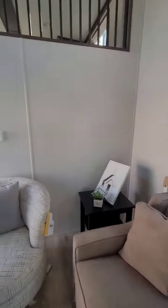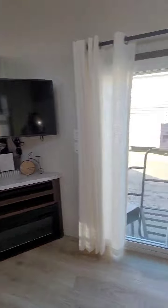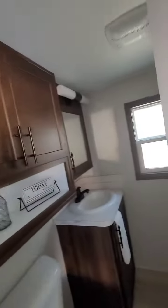Plenty of headspace — I mean, unless you're really, really tall. Corner fireplace, TV. Head down this way — beautiful bathroom, unique setup.